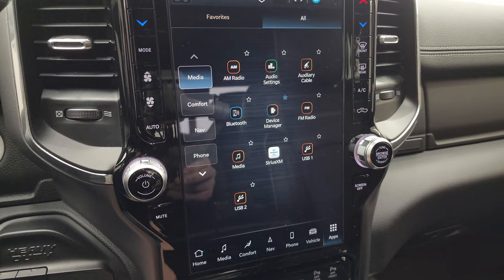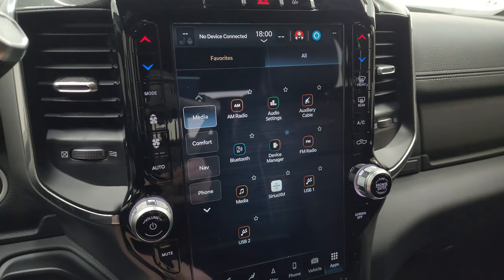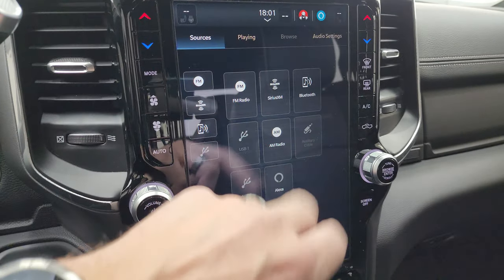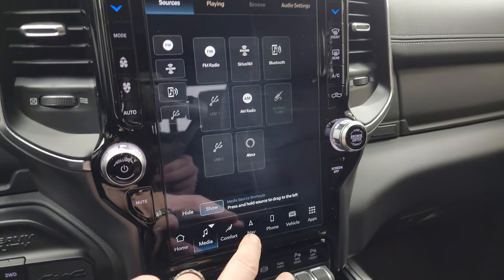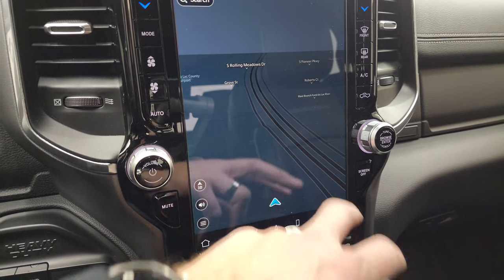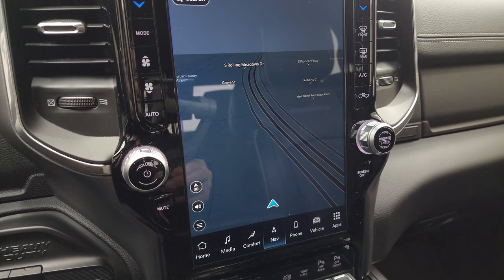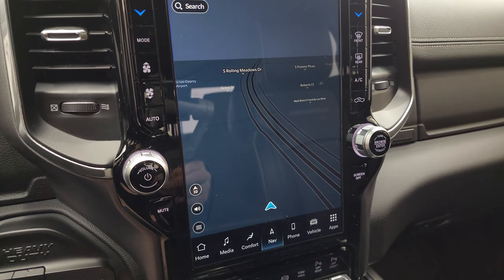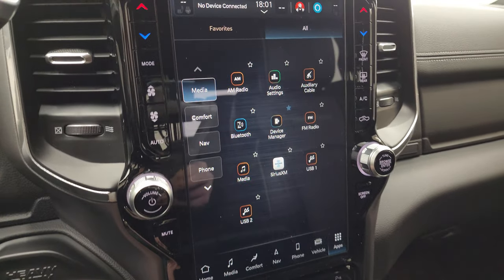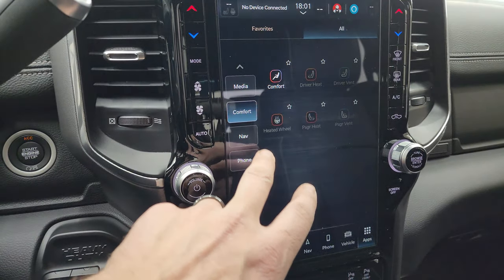This is the Uconnect 5, 12-inch radio. You get all your controls on here — let's go to the media where you get AM, FM, and SiriusXM radio capabilities, as well as Bluetooth and USB controls. This one does have the factory navigation system — you can see that is working nicely. They say this radio is supposed to be five times faster as far as the navigation system goes over the old 4C radio. Here are all your apps — media controls, comfort controls.